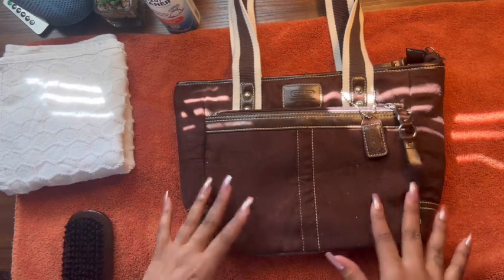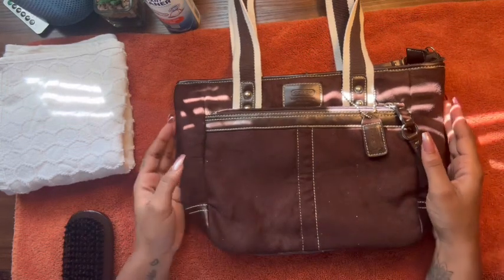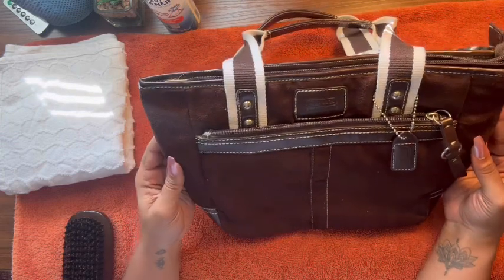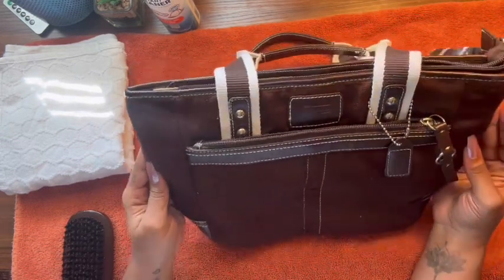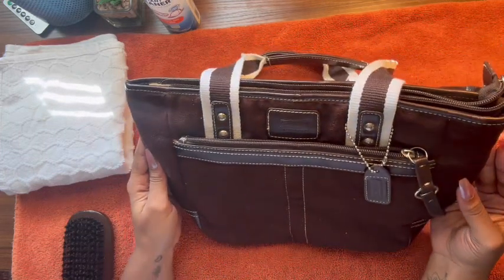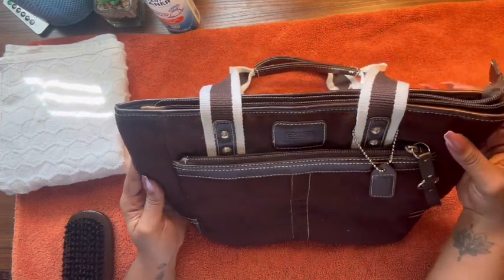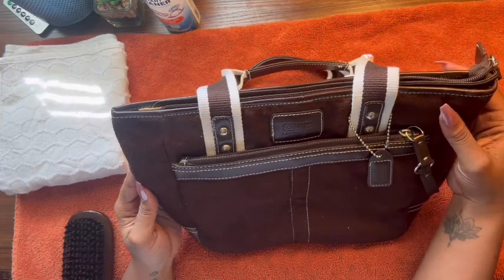But this, however, was a thrifting find, and it is a Coach purse, as you can see. It is in brown suede. I actually really, really love it. When I saw it, I was like, oh my god, that is not what I think it is. This was only $30 at the thrift store, so it's not like I broke the bank on it at all.